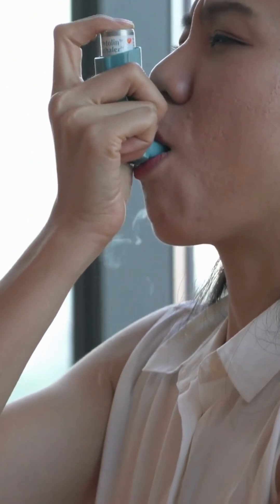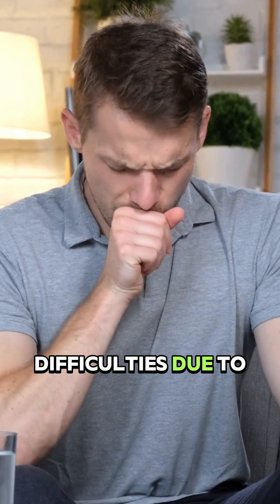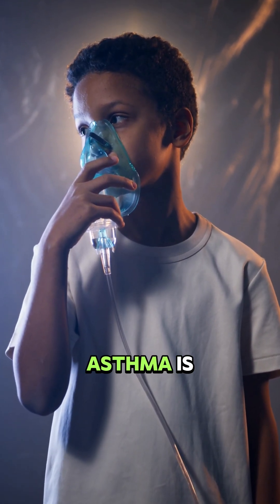Welcome to our quick guide on asthma, a chronic respiratory condition affecting millions worldwide. Asthma causes breathing difficulties due to inflamed or narrowed airways. We'll cover what asthma is and how to recognize an asthma attack and how to help someone experiencing one.